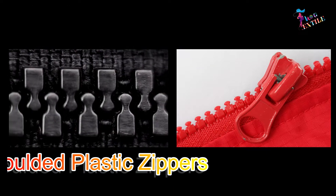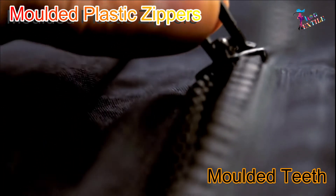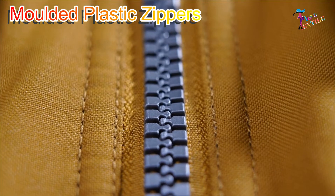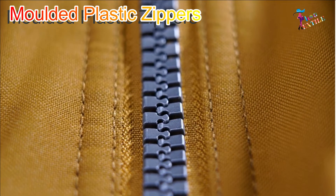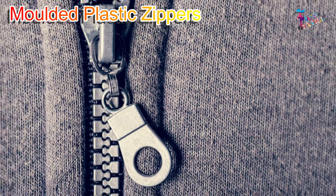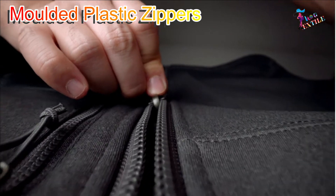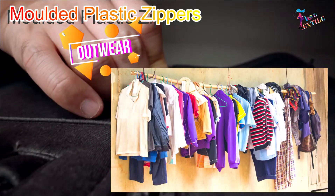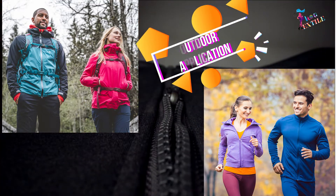Molded plastic zippers: These plastic zippers have individually injected molded teeth fused directly onto the tip of the zipper. The high-performance resin used to manufacture molded plastic elements is incredibly durable, making zippers that are strong and flexible. These zippers are ideal for outerwear, heavyweight garments, or any outdoor application.